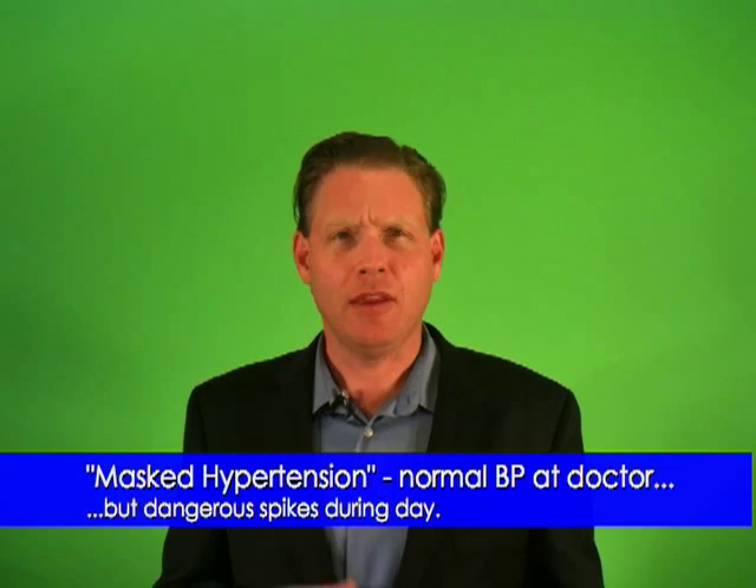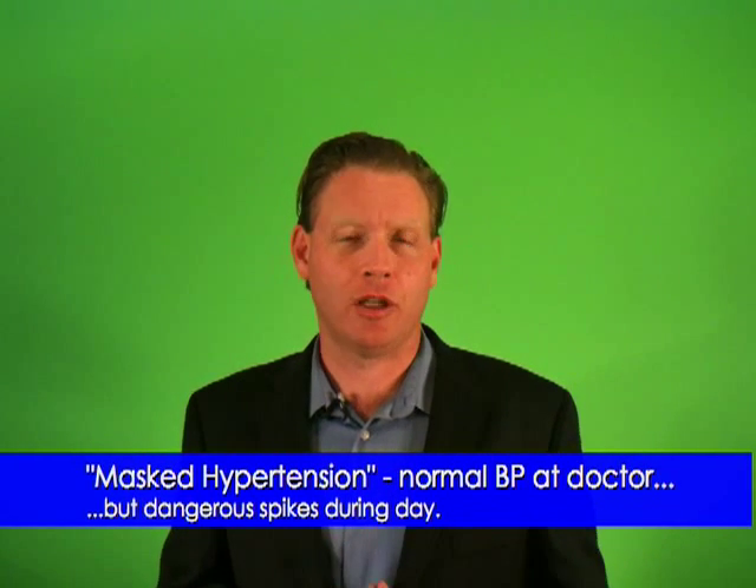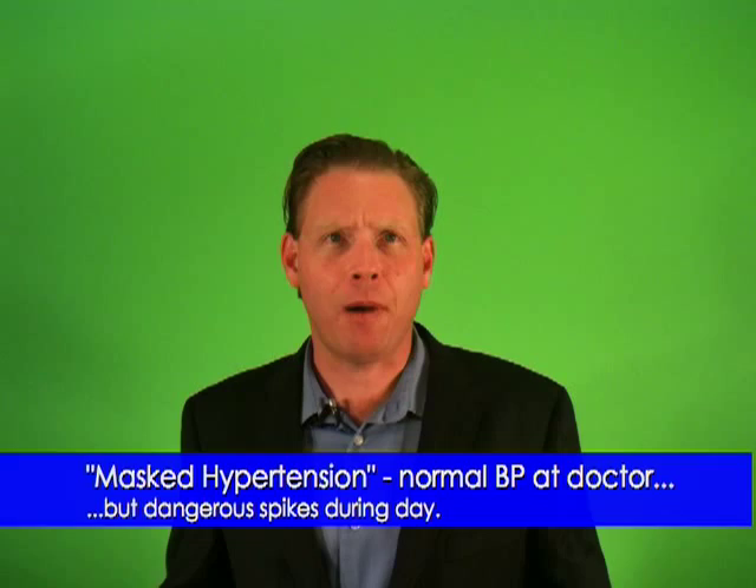The opposite of this is masked hypertension. This is when your blood pressure is normal at the doctor, but you have dangerous spikes throughout the day. This has the potential of a missed diagnosis and thinking everything is okay when it's not.